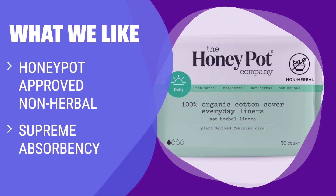What we like: Meet the non-herbal pantoliners with supreme absorbency for total security throughout your cycle. If you prefer non-herbal options that are clinically tested and dermatologist approved, these are perfect for you. Enjoy peace of mind with maximum absorbency and total freedom.